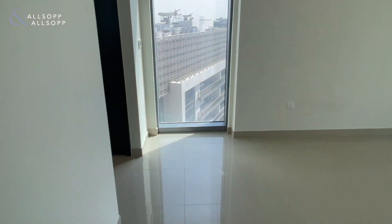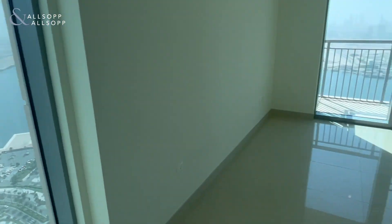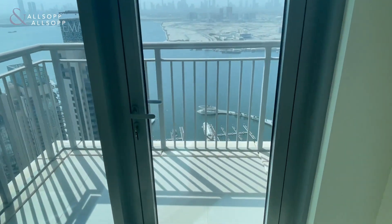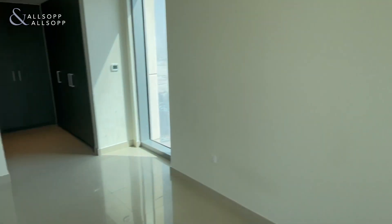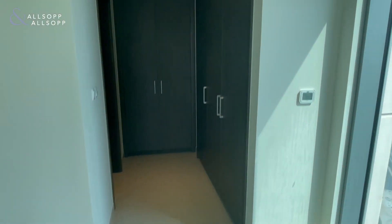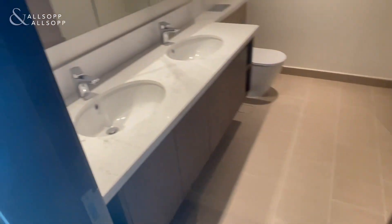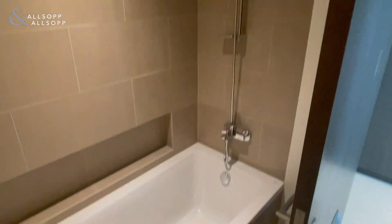Then we head through to the master bedroom, which has an extra window for extra natural light, which is really nice — a nice spacious area. There's also another balcony with those views, and a lot of fitted wardrobe space. We then enter the ensuite with his and hers sinks, and then the bath and shower.